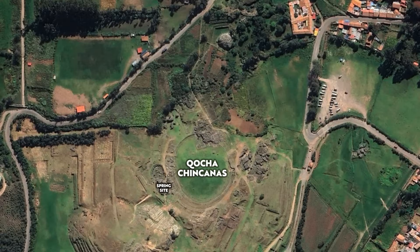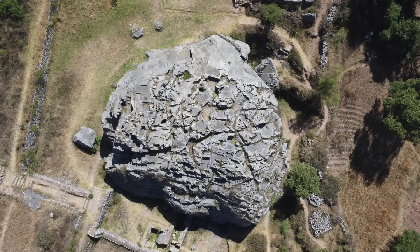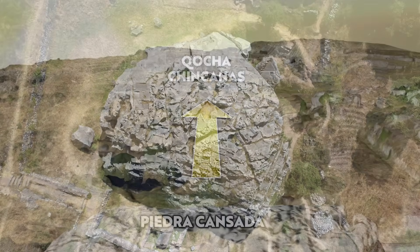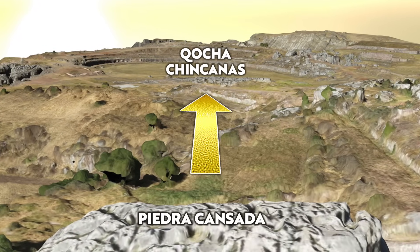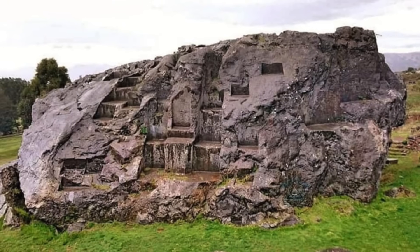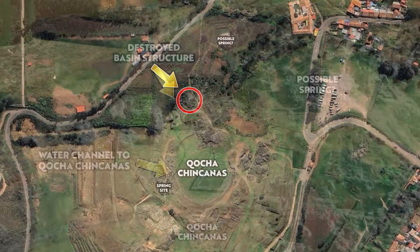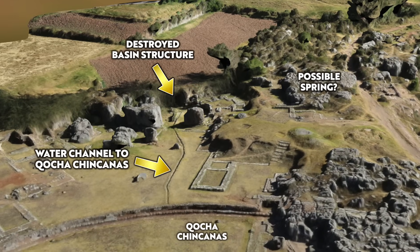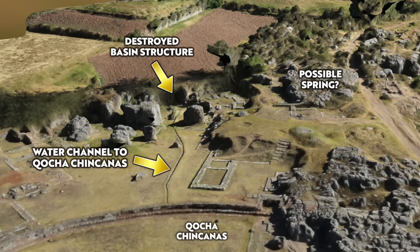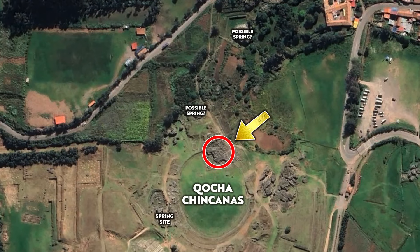To the north-east of the large Kokachinkarnas reservoir, there is also another large chunk of limestone which has also been carved and venerated, known as Piedra Cansada. From here we find stone-built channels running towards Kokachinkarnas, and it is thought by many to be the site of another ancient spring. And there could be yet another one, with another carved mass of limestone and associated channels and basin structures — and possibly another right on the very edge of Kokachinkarnas itself.